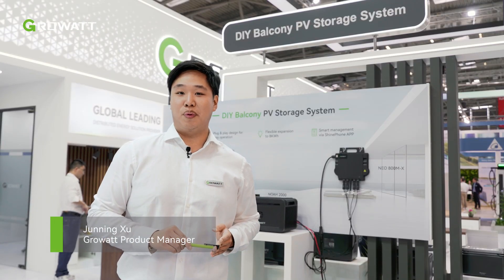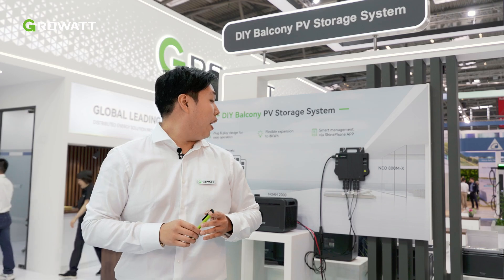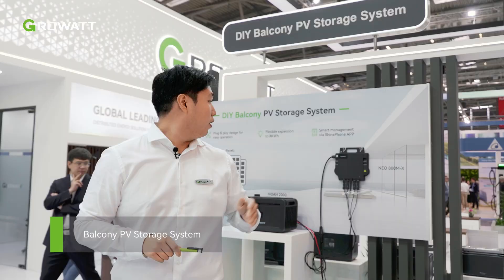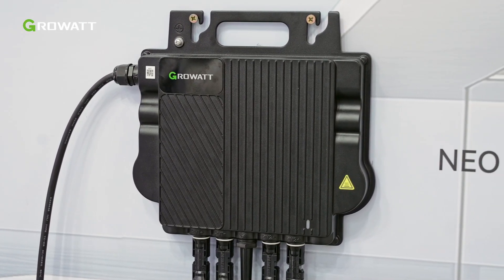Hello and welcome to our Growatt New Energy booth for InterSolar 2024 in Munich. Behind me you can see our new balcony storage system, consisting of the new 800W microinverter and also our new NOAH 2000 balcony storage.